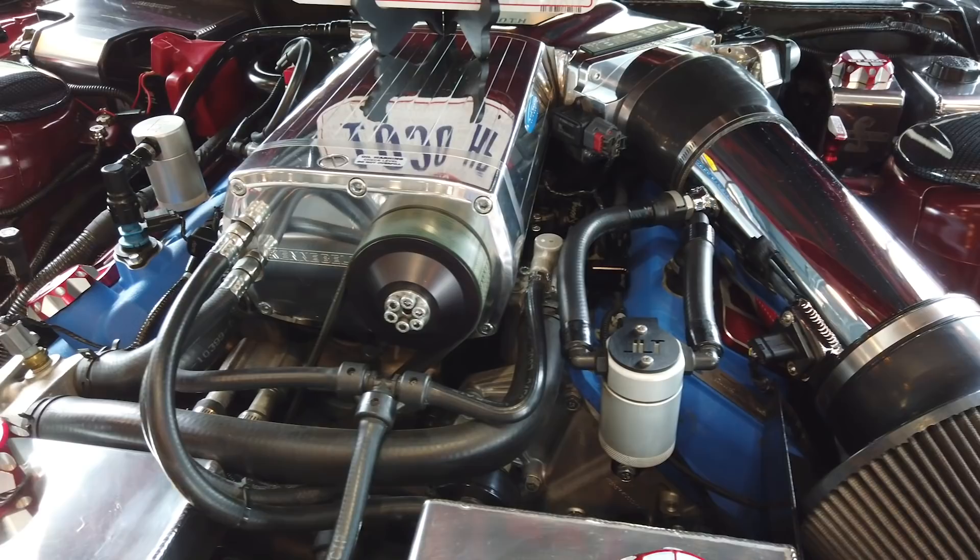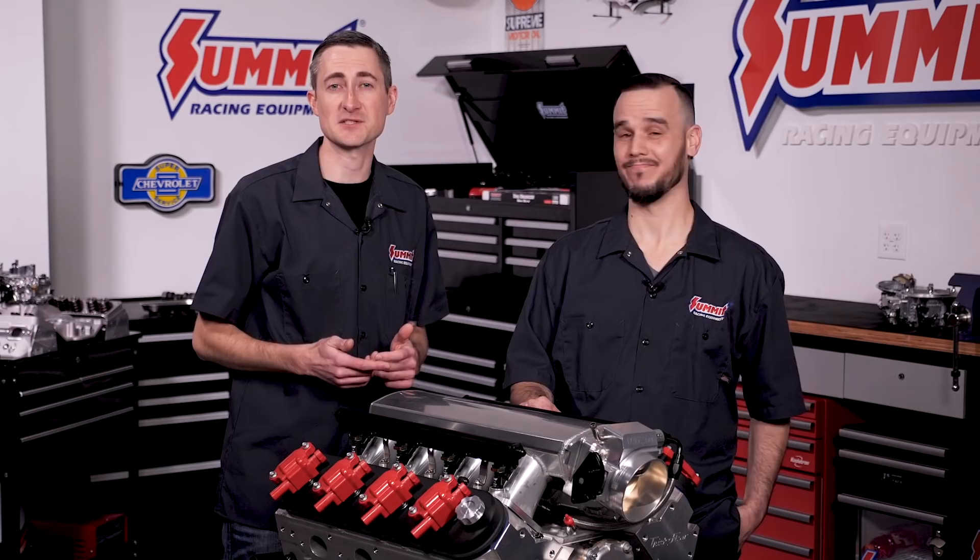Finally, if your application is running a supercharger or a turbocharger, the incoming air is being forced into the combustion chamber. Therefore, once the crammed air-fuel mixture explodes, there are a lot more exhaust gases that need to be removed even quicker. In this case, bigger is definitely better with the exhaust system. So we are going to officially label these myths busted!